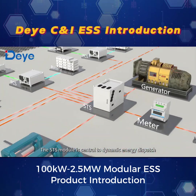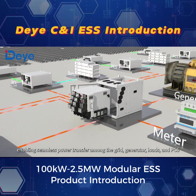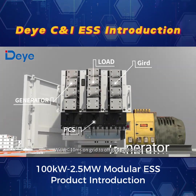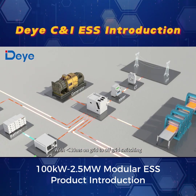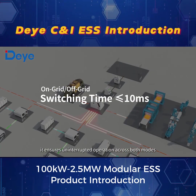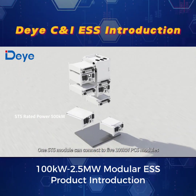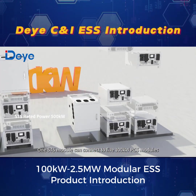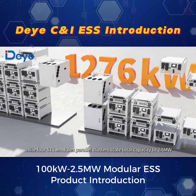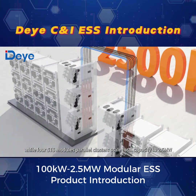The STS module is central to dynamic energy dispatch, enabling seamless power transfer among the grid, generator, loads, and PCS. With less than 10 ms on-grid to off-grid switching, it ensures uninterrupted operation across both modes. One STS module can connect to five 100 kW PCS modules or four 125 kW PCS modules, while five STS modules in parallel clusters scale total capacity to 2.5 MW.